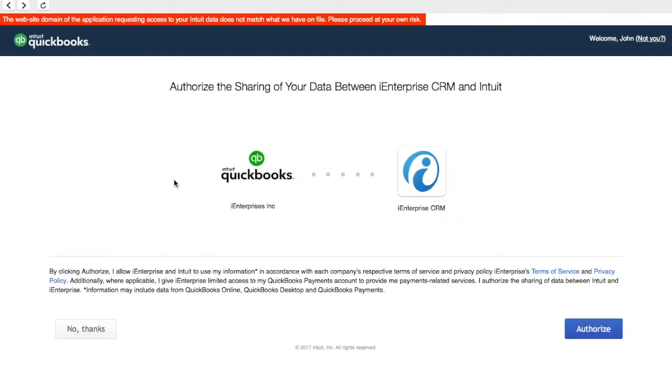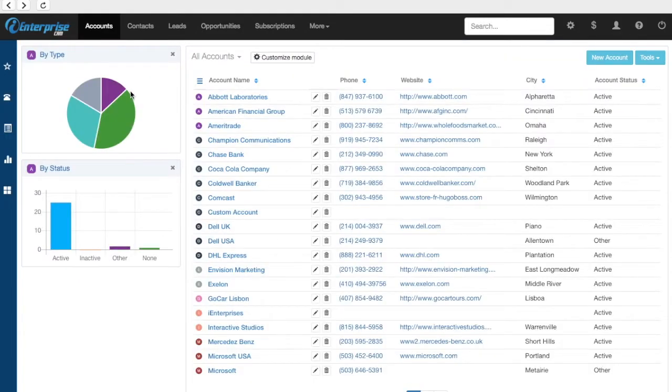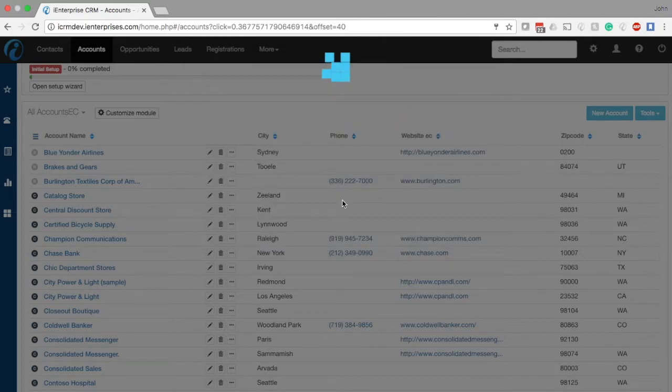Now, just authorize the connection — and that's it, you're all connected. Then you can bring in your QuickBooks accounts by simply going to the accounts module and selecting Tools, Import. Then simply click the button to import from QuickBooks, and all your accounts will appear in your CRM.